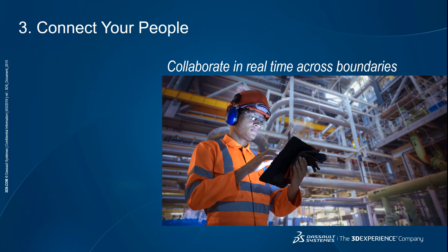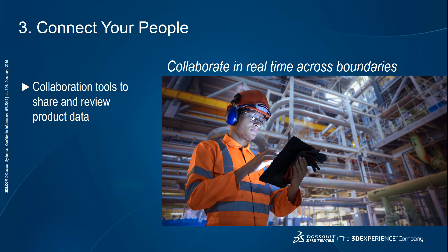Your third advantage is the ability to connect your people. This means your teams can collaborate in real time regardless of boundaries such as disciplines, locations, or even devices. It's important to have the flexibility to set the right access level for various team members so that the right people get access to the right information at the right time. Collaboration tools let you share and review product data. For example, the 3DEXPERIENCE platform enables you to create custom dashboards and communities to discuss designs and collect feedback. Mohit, can you show us these capabilities?